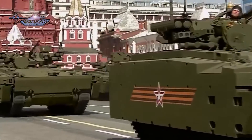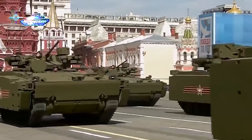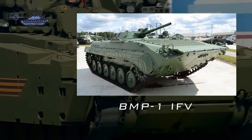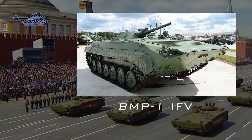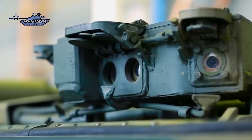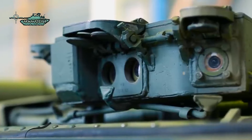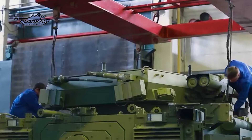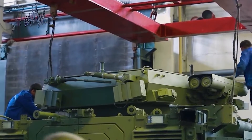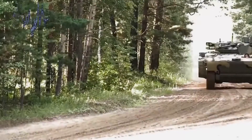On the other side, Kurganets-25 is a Russian IFV that will replace the old Cold War BMP, BMD, and other types of tracked vehicles. It was first seen in 2015 and the plan for production is still delayed. It is based on the Armata Universal Combat Platform. Kurganets-25 has the same layout as Puma, having an engine at the front, operated by three crew, and a troop carrying capacity of six to seven soldiers.